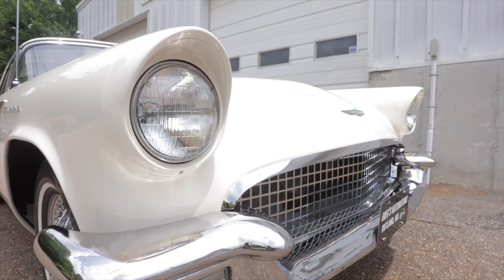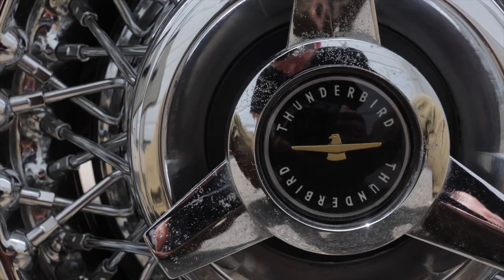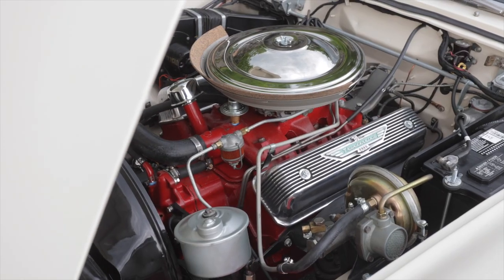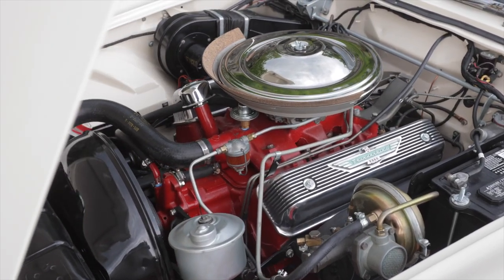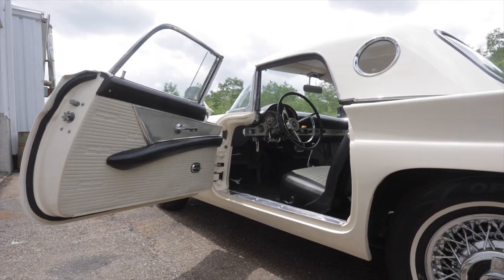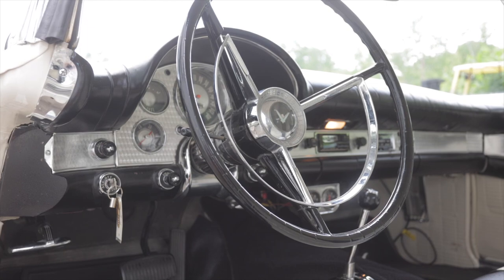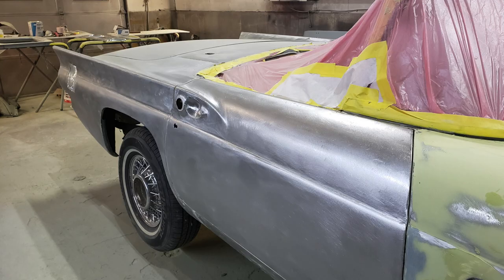The overall objective of this car was to keep it stock and authentic, so we tried to keep everything as authentic and numbers-matching as possible. The original owner's daughter owns it now, so it's cool to see a car like this staying in the family. Most of our restorations are sentimental and passed down through generations — that's why we do what we do.